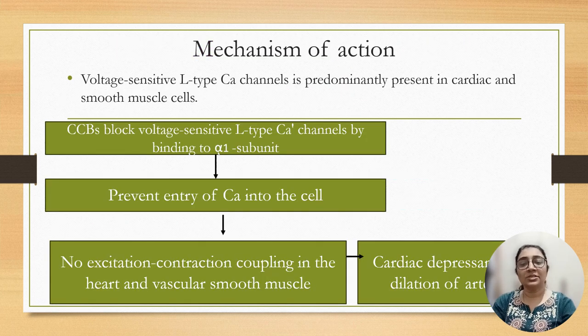The mechanism of calcium channel blockers is that they act on voltage-sensitive L-type calcium channels, which are predominantly present in cardiac as well as smooth muscle of blood vessels. Calcium channel blockers inhibit voltage-sensitive L-type calcium channels by binding to the alpha subunit, prevent entry of calcium into the cell, and no excitation-contraction coupling in the heart and vascular smooth muscle occurs, resulting in cardiac depression and dilatation of arterioles.